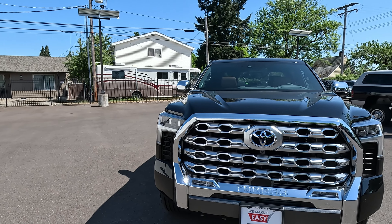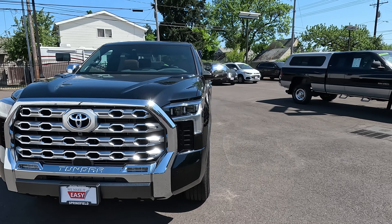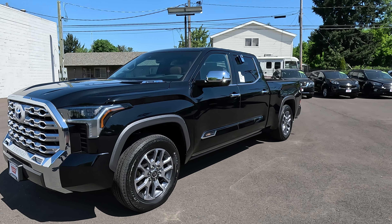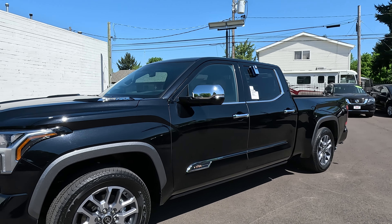The 1794 Edition is the hardest Tundra to come by, so if you've been looking for one, this one does happen to be available. It does have the six and a half foot bed, as you'll be able to see. This one does have the adaptive suspension and the rear load leveling suspension.